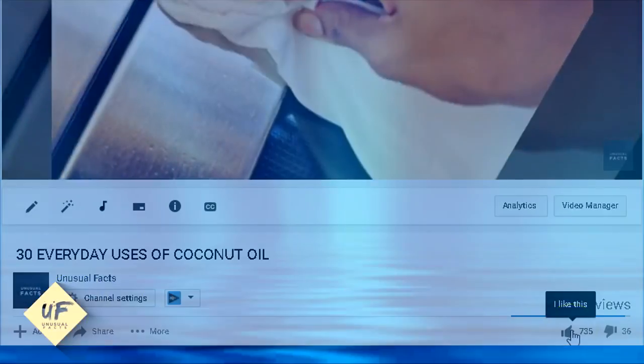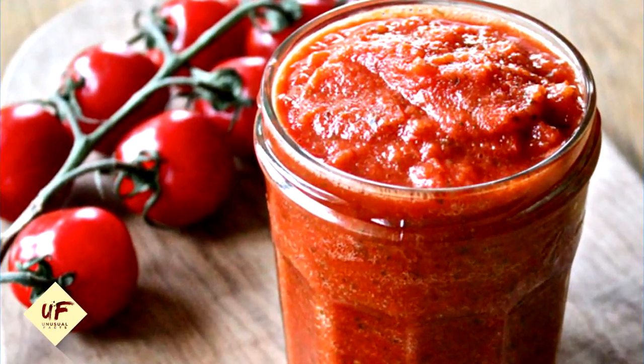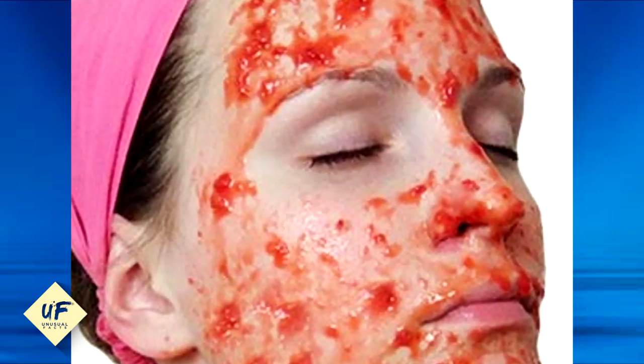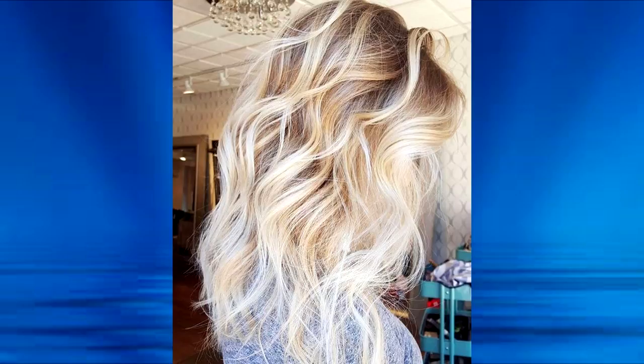Number 15: tomato juice helps in reducing the occurrence of acne. Take a ripe tomato and mash it properly. Now apply this pulp evenly to your entire face, let it dry for an hour, and wash it off with cold water.